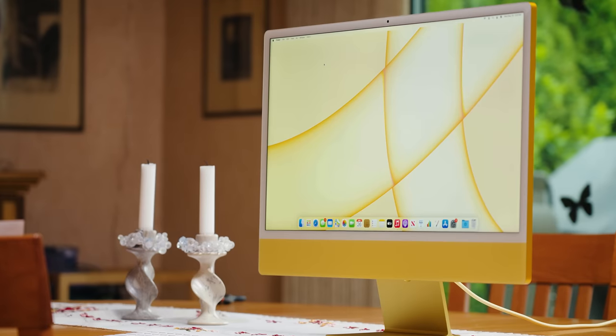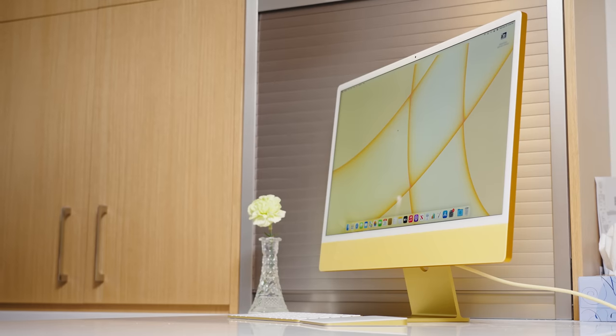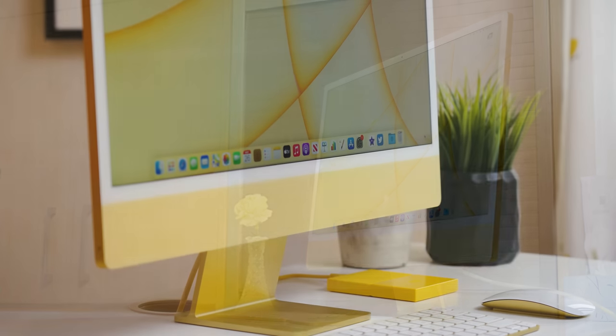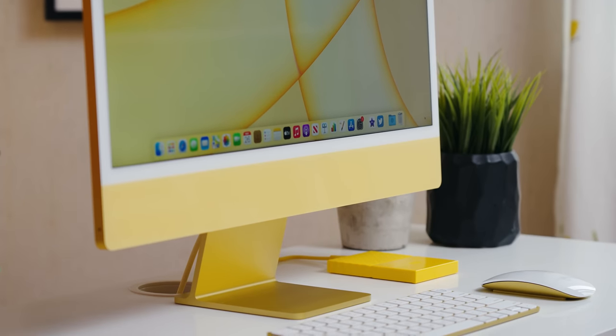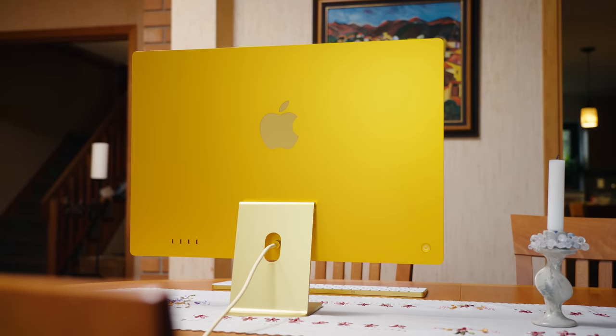Three: this webcam is 1080p with image signal processing added to the mix — it's much, much better than any MacBook webcam, which Apple has let get about as bad as they dare. It's perfect for what's left of this pandemic. And four: well, just look at it.